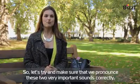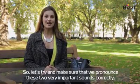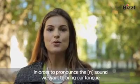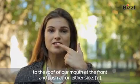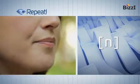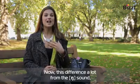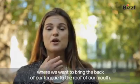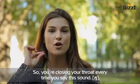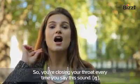Let's make sure that we pronounce these two very important sounds correctly. Starting off with N — in order to pronounce the N sound, we want to bring our tongue to the roof of our mouth at the front and push air on either side. This differs a lot from the NG sound, where we want to bring the back of our tongue to the roof of our mouth, so you're closing your throat every time you say the sound. NG... NG.